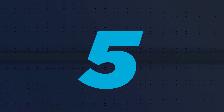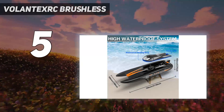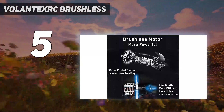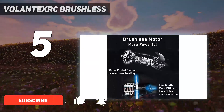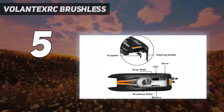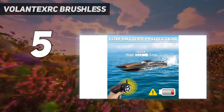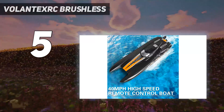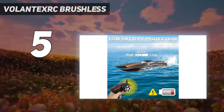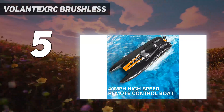Starting at number 5: the Volintex Arc Brushless. If you need speed and don't mind investing more money into your hobby, this boat is fantastic. The fastest model on this list, it has a top speed of 40 miles per hour, a range of up to 656 feet, and a water-cooled system that prevents the motor from overheating. It also has safety features like waterproofing and a one-piece hull to prevent cracks. The biggest flaw is its lack of capsize recovery — several users say their boats flipped in action, causing them to swim out to retrieve their toys. It also only comes with one battery.